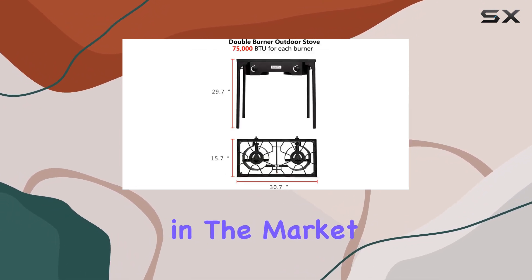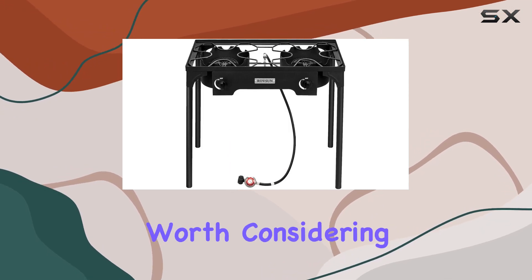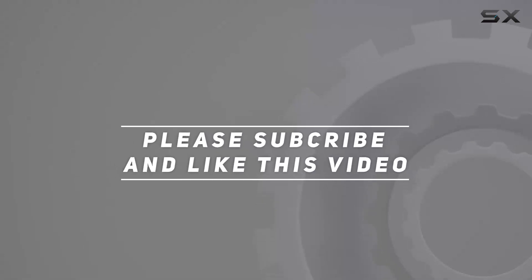So, if you're in the market for a reliable, high-output outdoor stove, the BAMLO 2 Burner is definitely worth considering. Happy cooking! Check out the video description for updated price, and thank you for watching this video.